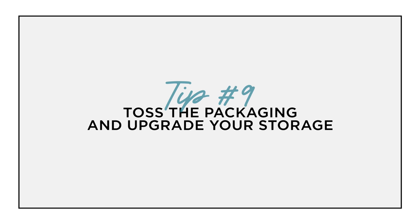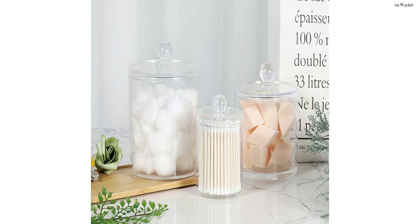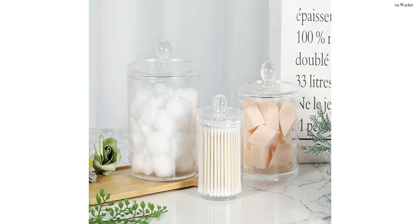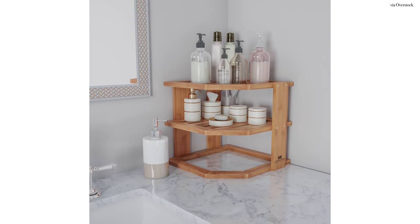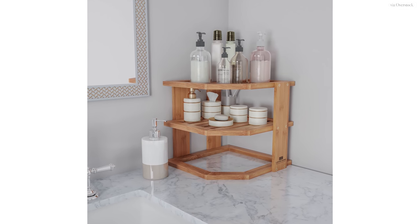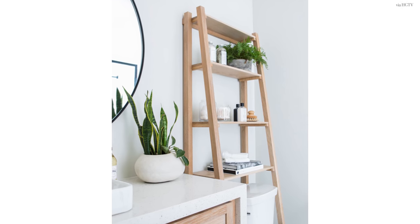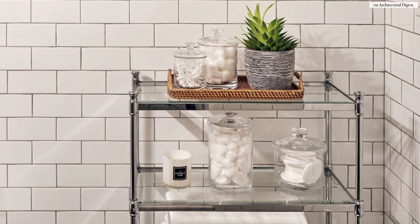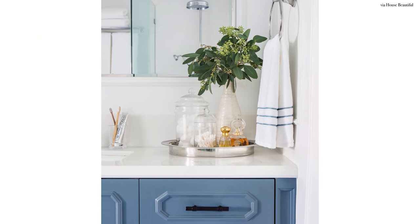The next tip is to toss your packaging and upgrade all your storage. This is a key designer tip especially when styling the bathroom. Think of all of those daily essentials that you purchase time and time again — it could be cotton balls, cotton swabs, or even a regular old hand soap. As soon as you purchase these from the store, you can create a really cute display on the counter and save space under the cabinets by placing them in glass jars. Not only will you be able to see all your daily essentials, but glass reflects light and light will add more brightness into your space.